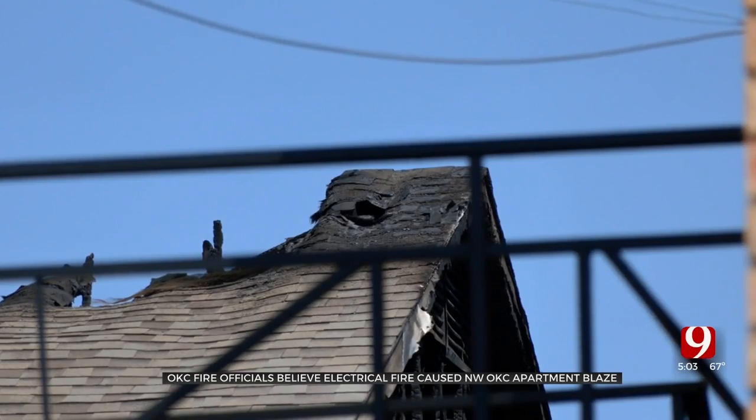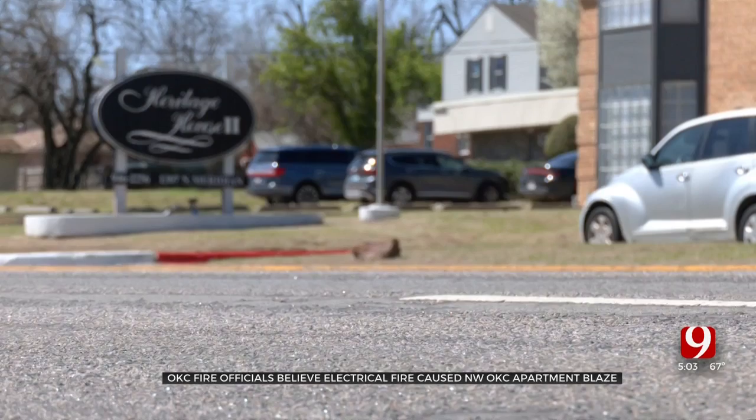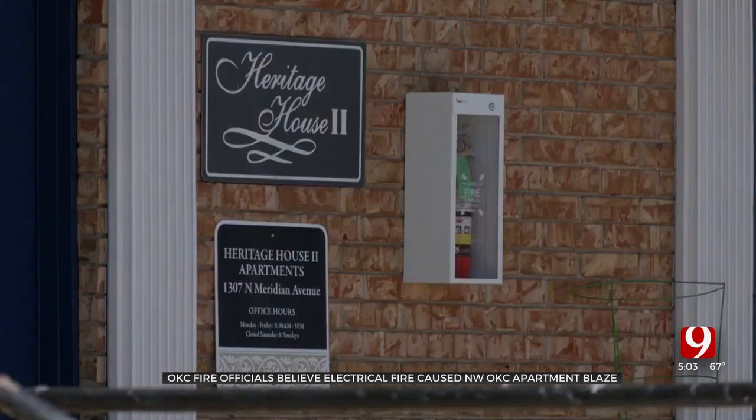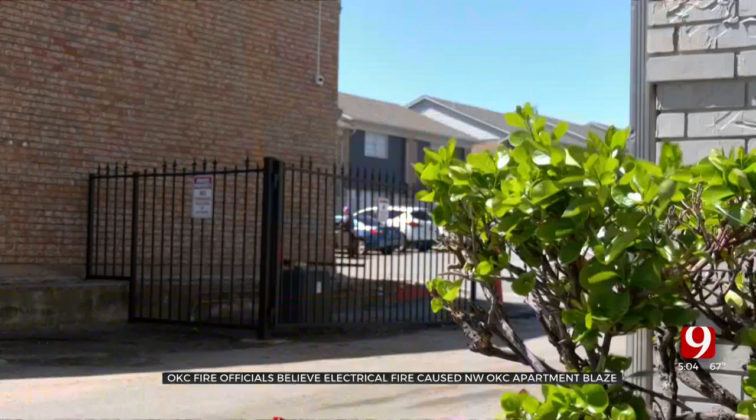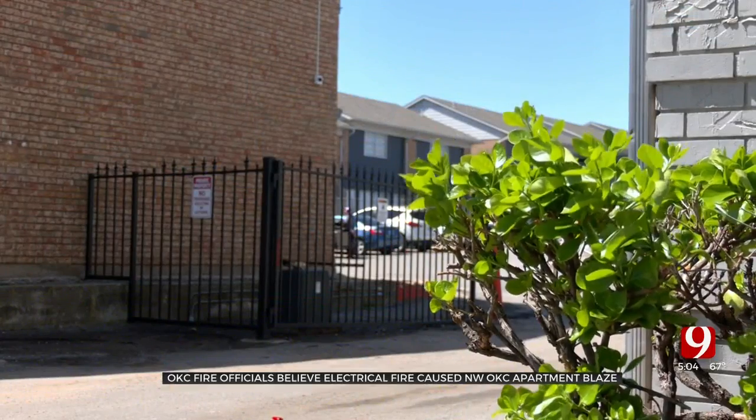Investigators believe the cause was electrical and say this is a good reminder for landlords and tenants alike to check smoke alarms. You think about this particular fire — it happened at 4:30 in the morning, when people are asleep. And a lot of times it's up to the person who is living there, the tenant, to maintain those.